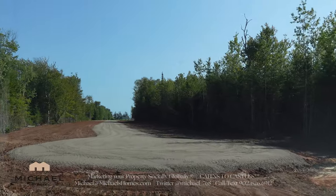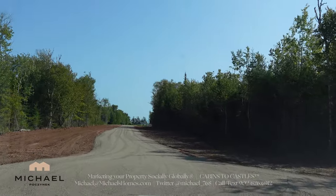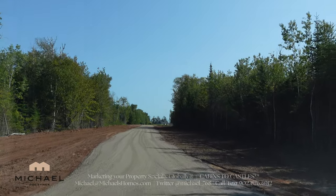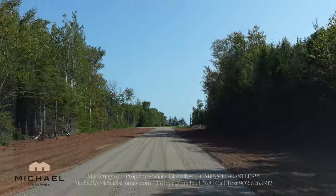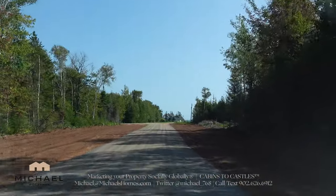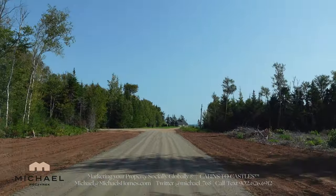That's basically it. If you have any questions about this subdivision or any others, let me know — we're building in PEI. I appreciate everybody watching the video, subscribing to the channel, pressing the little bell. If you have any questions about PEI real estate or just real estate in general, put them in the comments below. Take care, bye for now.